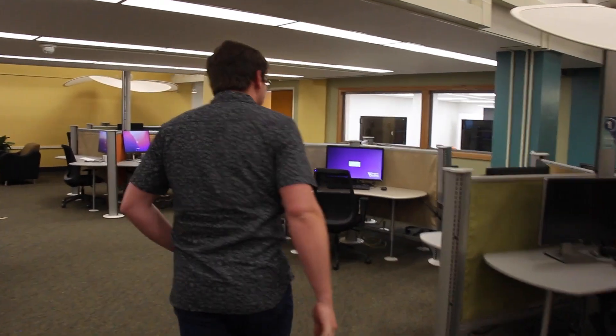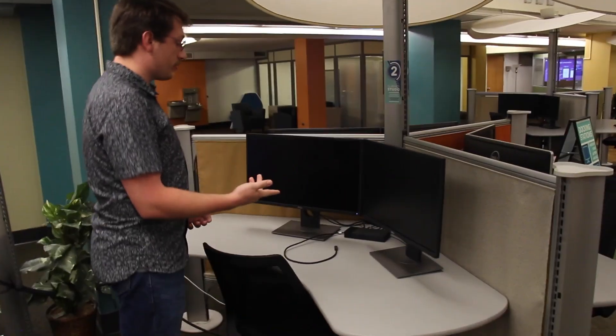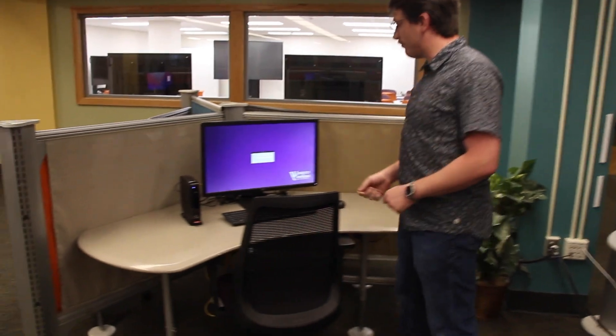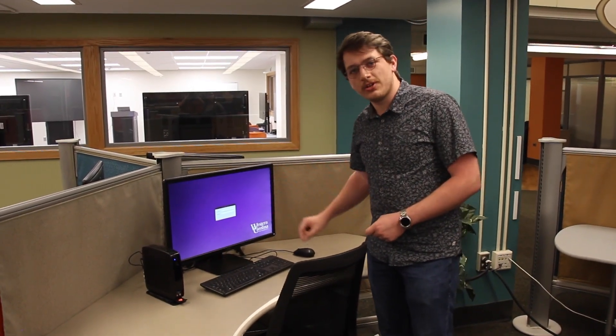Hey, welcome to our space. Let me show you around. So in our space, we have three main types of machines. This right here is a docking station. You're going to know it's a docking station because it has this little cable sticking out right here. You just plug it into your laptop and that gives you dual monitors — basically more room for you to work. These are our VCAT machines. You know they're VCAT machines by the purple login here. People primarily use those for specific software they need for their class.